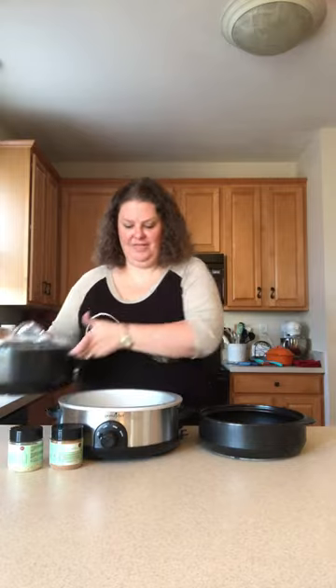Hi everyone, it's Beth with Pampered Chef. I wanted to real quick show you my new favorite product from Pampered Chef this spring — the slow cooker stand.